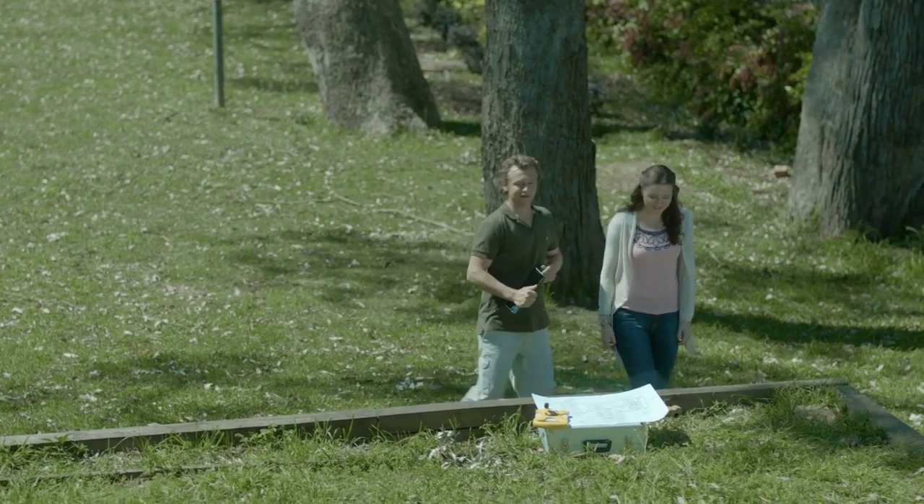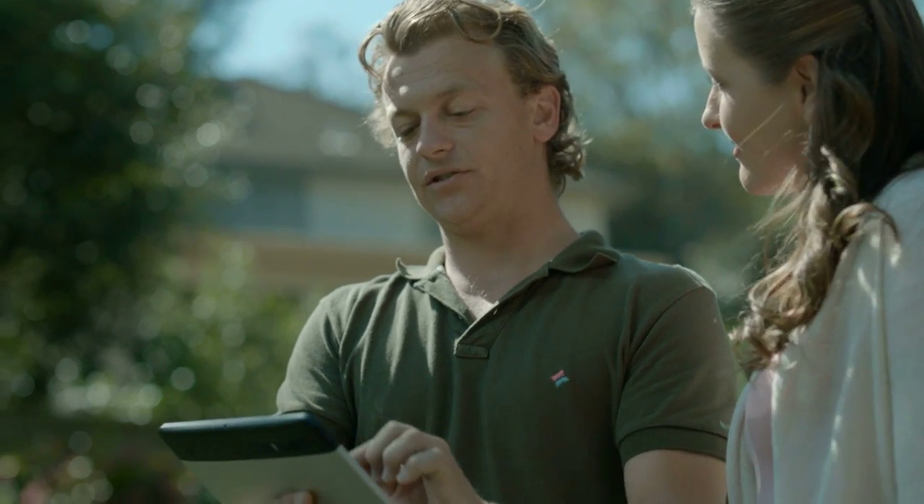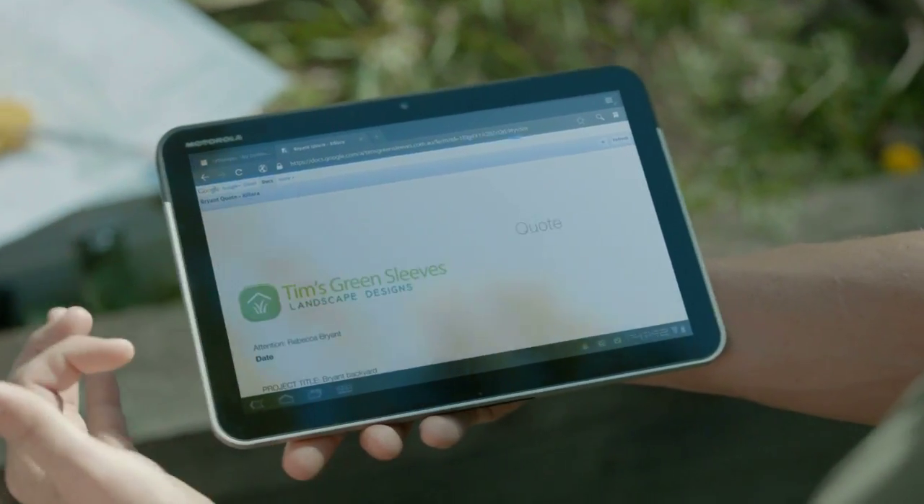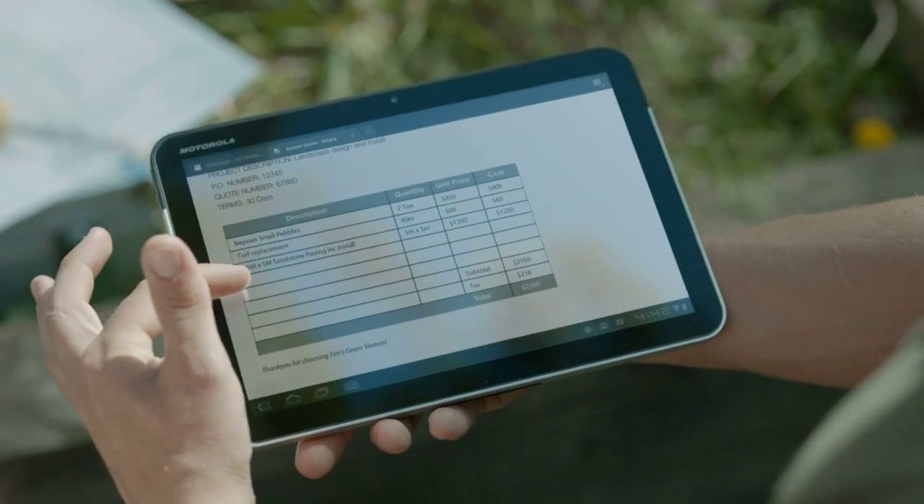Tim's an in-betweener. With Optus Business Mobile Broadband and Office apps, Tim can prepare and send quotes on the spot.